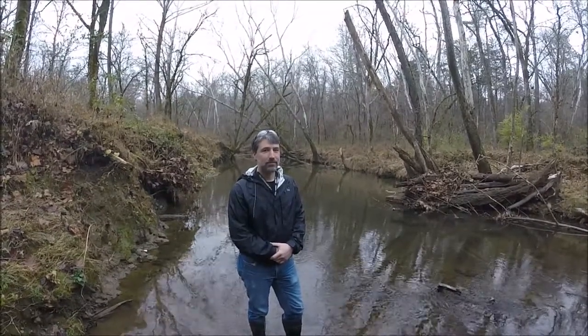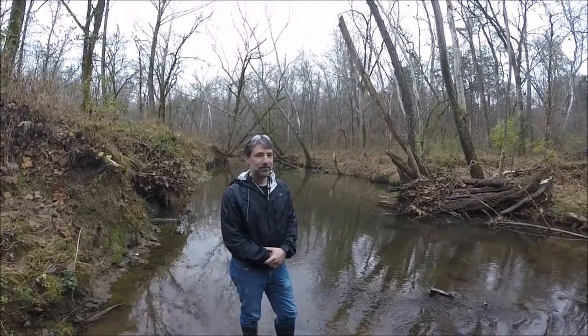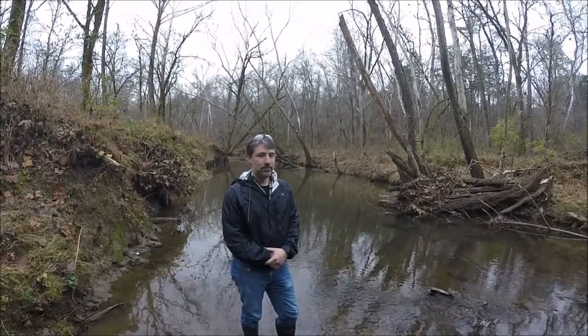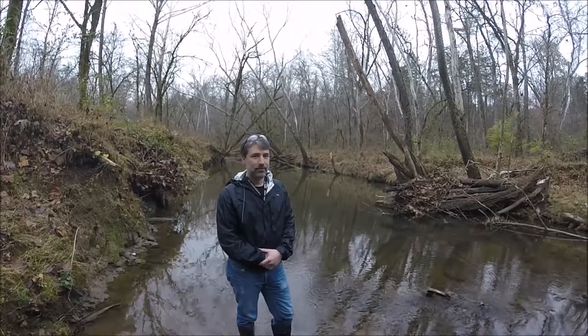We're here at East Fork Poplar Creek in Oak Ridge, Tennessee, site of the ORNL SBR SFA, and we're here with Jason Demers from University of Michigan who's got a university-funded project. I'll let Jason talk to you about what he's been up to with his research here at the creek.